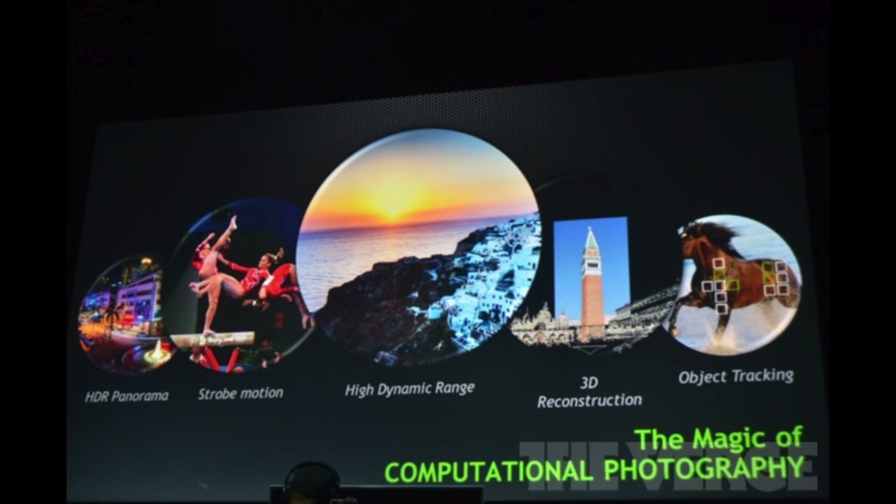In the end, these are all the features of the next generation camera: real-time HDR, 3D reconstruction, object tracking, strobe motion, and HDR camera — all taken in less than a second, which indeed is magic.